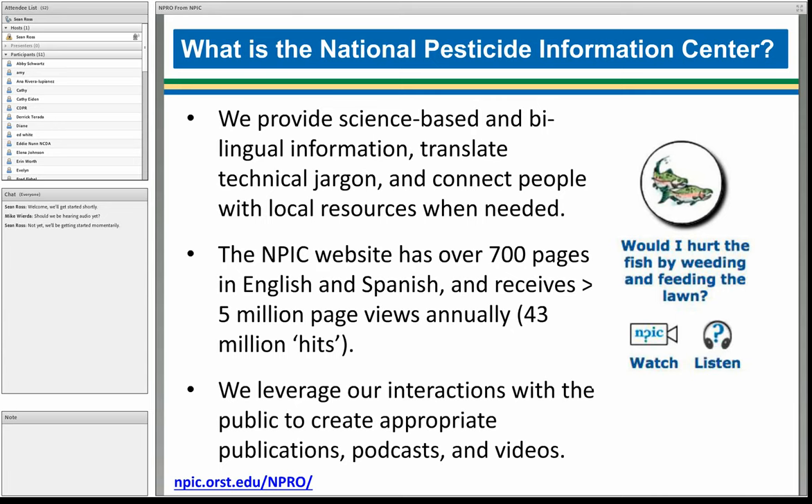We also connect people with local resources when needed. Our NPIC website has over 700 pages in English and Spanish, and we receive over 5 million page views per year. We leverage our interactions with the public to create appropriate publications, podcasts, and videos so that our materials can better reflect the interests of our audience. I'll pass it over to Sean now — he'll talk more about NPRO and some of our other NPIC web apps.